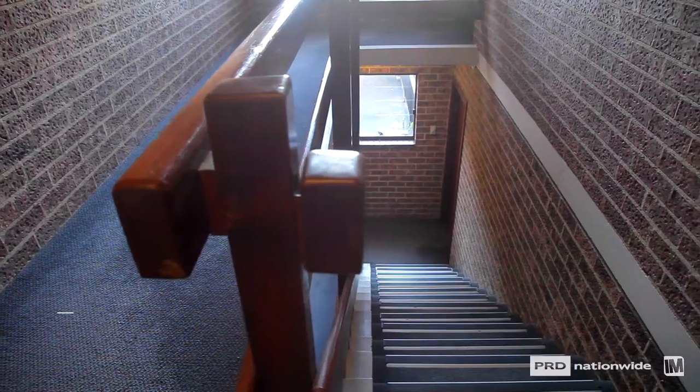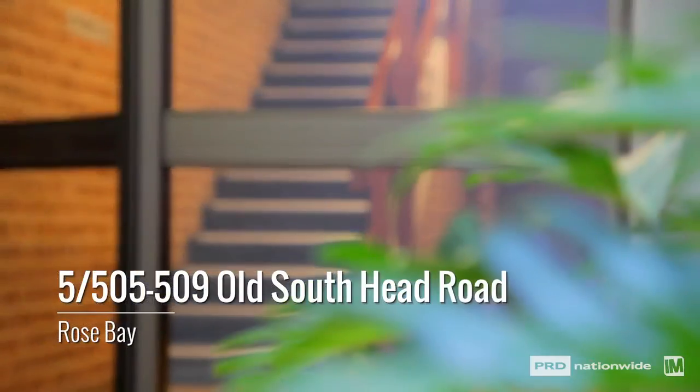What's going to attract buyers about this beautiful spacious one-bedroom apartment is that it's well-appointed and in the heart of the Rose Bay precinct. Come along, have a look, and we'll see you at the open.